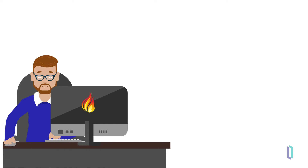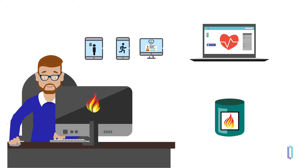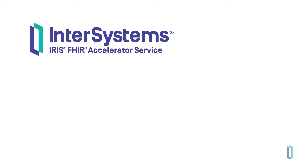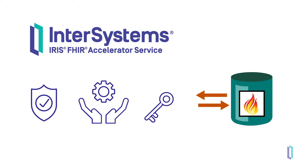When FHIR developers build innovative applications that incorporate data from everyday life — such as apps that help parents track a child's growth, mobile apps that analyze fitness gains, or apps that let patients monitor doctor's notes or lab results — they need a way to easily store and retrieve FHIR data. For developers working with FHIR data, the InterSystems IRIS FHIR Accelerator Service provides a great solution. The FHIR Accelerator Service is a reliable, fully managed turnkey solution for storing and retrieving FHIR data.